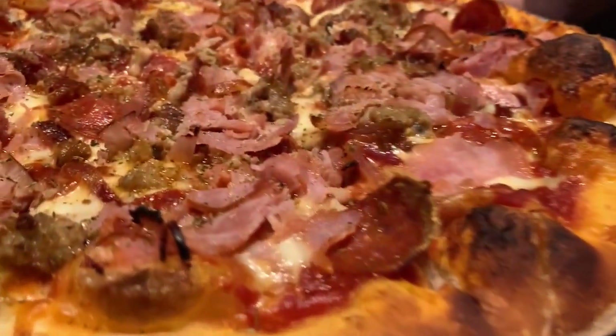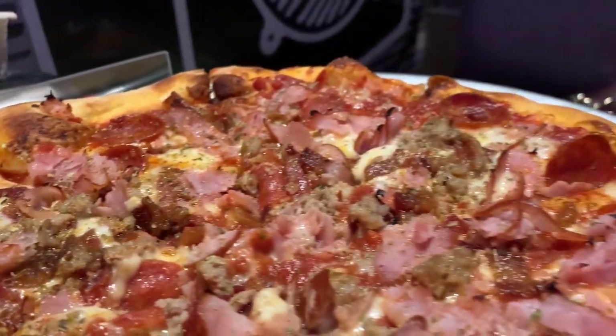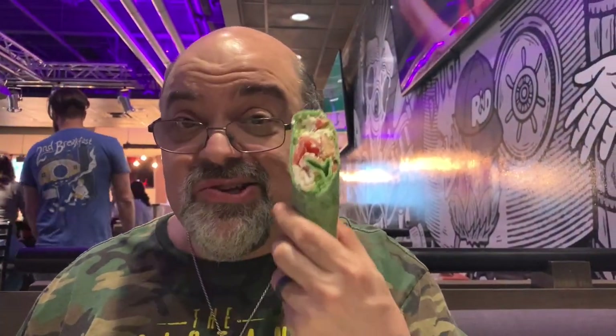Here is the pizza, which we're going to try in a minute. This is getting a little difficult because they're starting trivia night, which means a guy on a microphone with speakers. We're doing this really quick. I'm quickly trying everything — starting with the SoCal wrap.